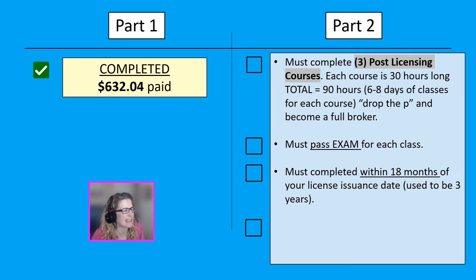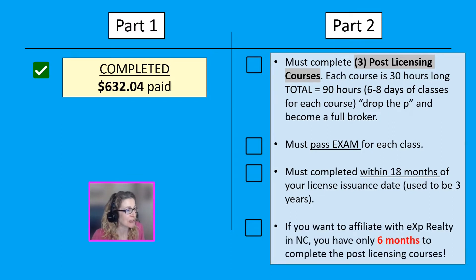You must complete this education requirement within 18 months of getting your license issued. My license was issued in November of 2021, so I had 18 months to get those courses done. However, I affiliated with eXp Realty, and eXp Realty requires you to get your post-licensing done within six months. So that's what I've been busy doing — fulfilling all of my post-licensing education requirements. I've now dropped the 'P' and I am a broker.